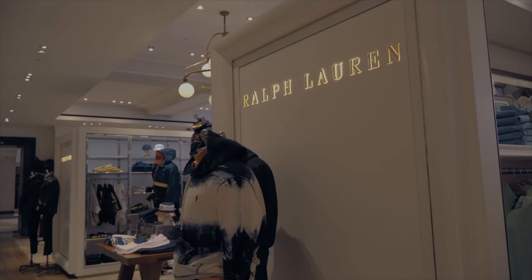Next up, Selfridges. I have a feeling we're not going to be allowed to film in here, so George, keep the camera hidden, keep it on and never turn it off, keep it close. You've got one job mate - come on.